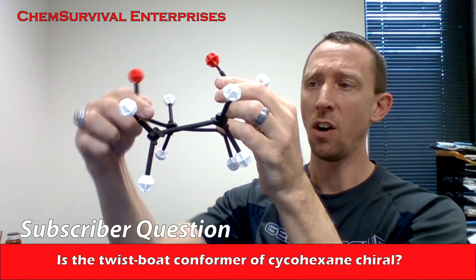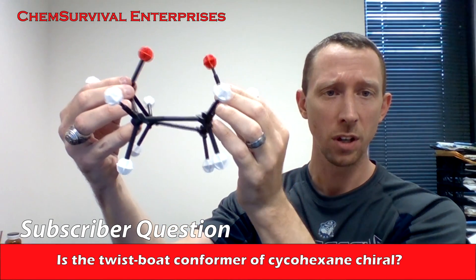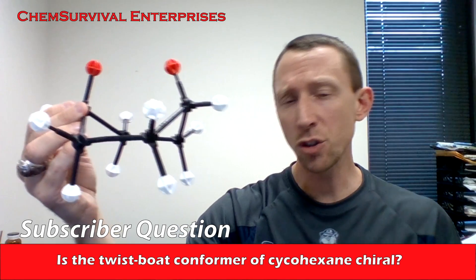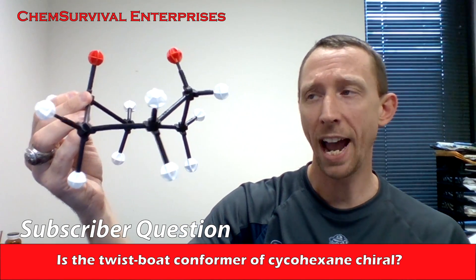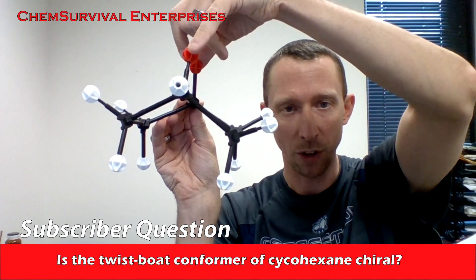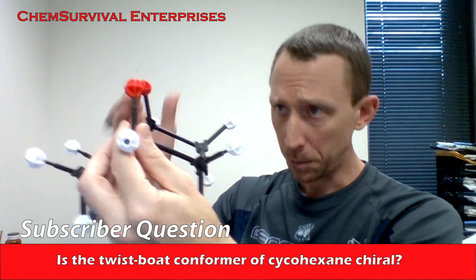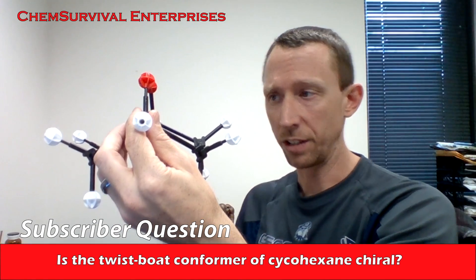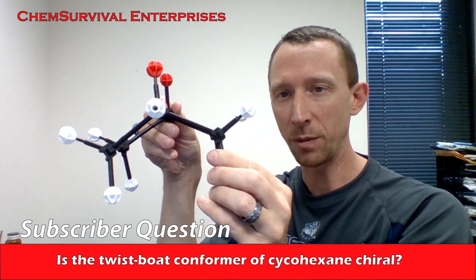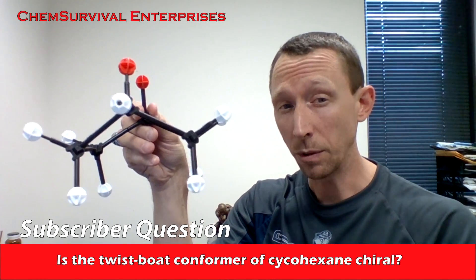It quickly flips up into what we call a boat, or more accurately, a twist boat conformation. To show you why these are chiral, I'm going to turn my molecule so that my flagpole hydrogens, which I've marked in red, are aligned with the axis you're viewing. This would be a boat conformer — you can see it has a beautiful mirror plane right down the middle, so this is also completely achiral.